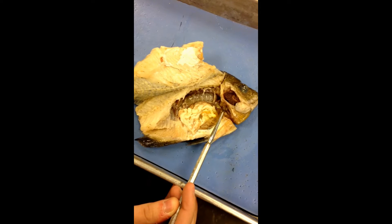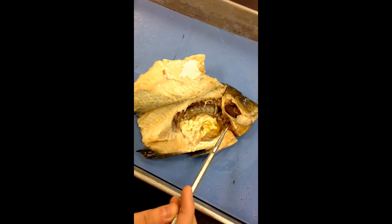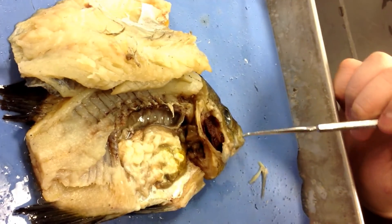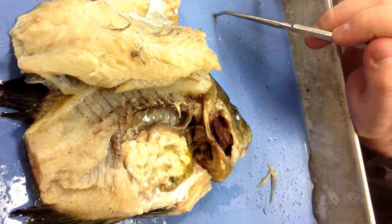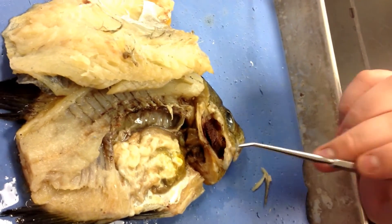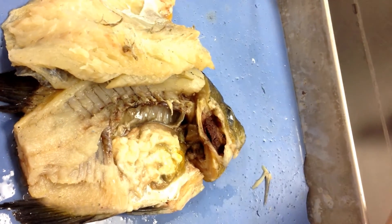For the circulatory system, the heart is located here and pumps blood throughout the fish and its enclosed system. Water enters the mouth and it goes into the gills, where it meets up with the blood and does a process called counter-current exchange, where the oxygen from the water is released into the blood. Then the blood is circulated throughout the body, and the water is released through the gills.